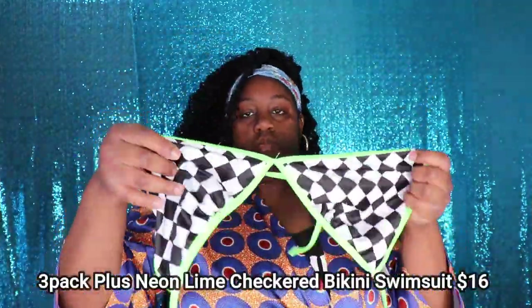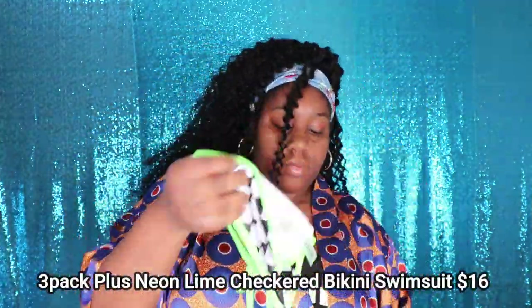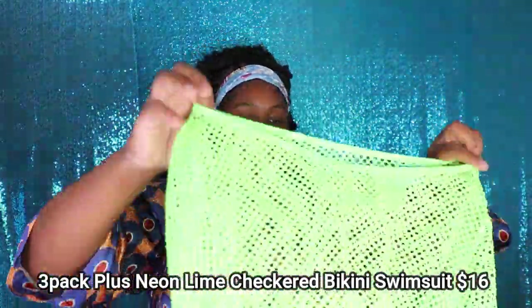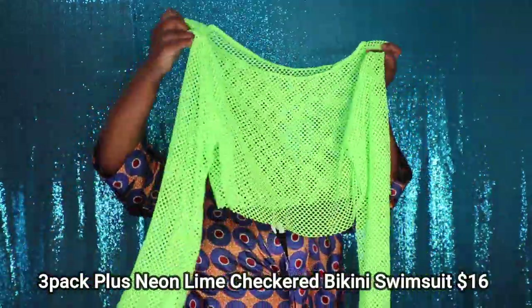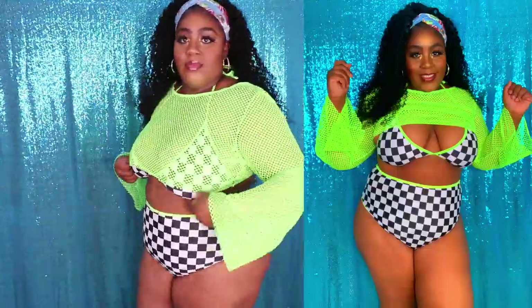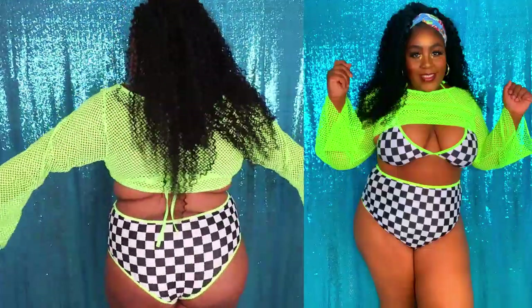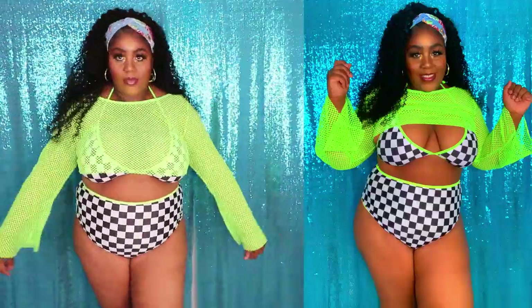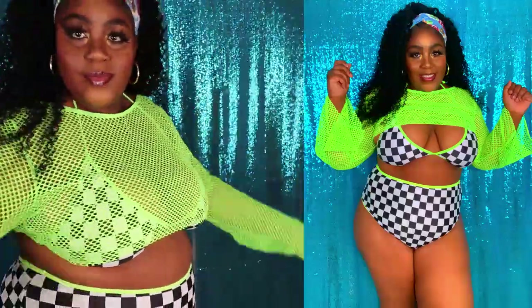This next swimsuit is called the 3-Pack Plus Neon Lime Checkered Bikini Swimsuit and it retails for $16 on their website. What caught my eye about this swimsuit was the vibrancy of the lime green. It paired so well with the checkered pattern. I absolutely love this bikini — it is also one of my favorites in this haul.